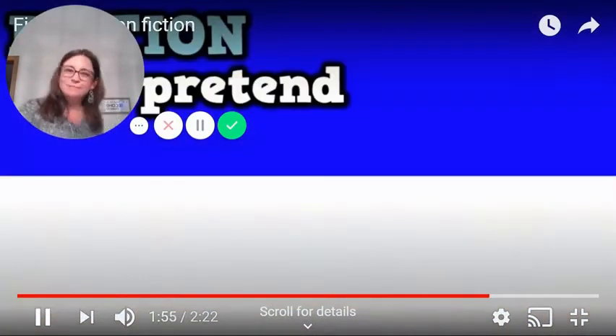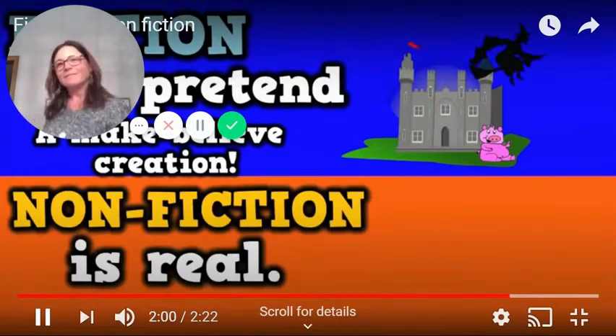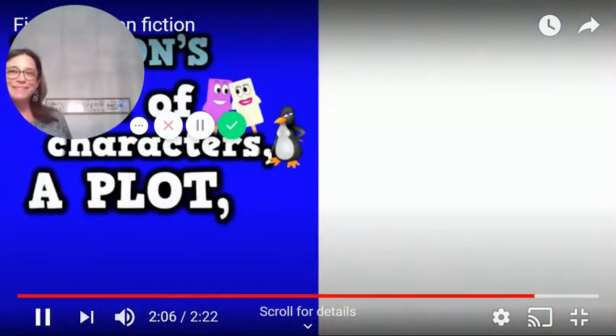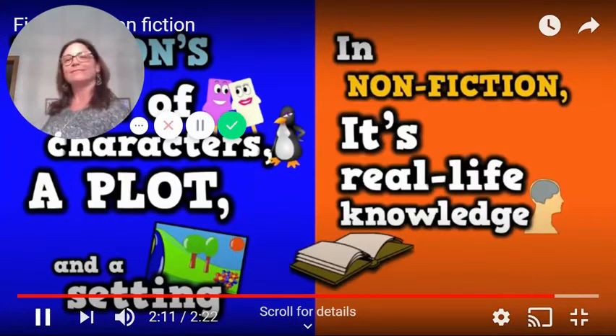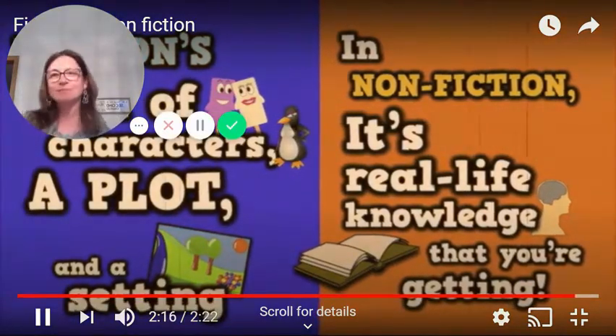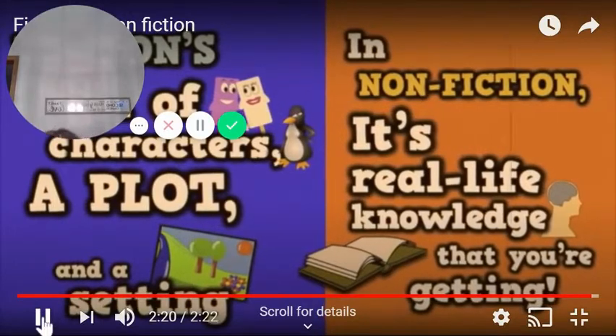Fiction is pretend, a make-believe creation. Nonfiction is real — it gives us information. Fiction's full of characters, a plot and a setting. In nonfiction, it's real life, knowledge that you're getting. Great dancing! I think you actually danced your way into learning about the difference between fiction and nonfiction.